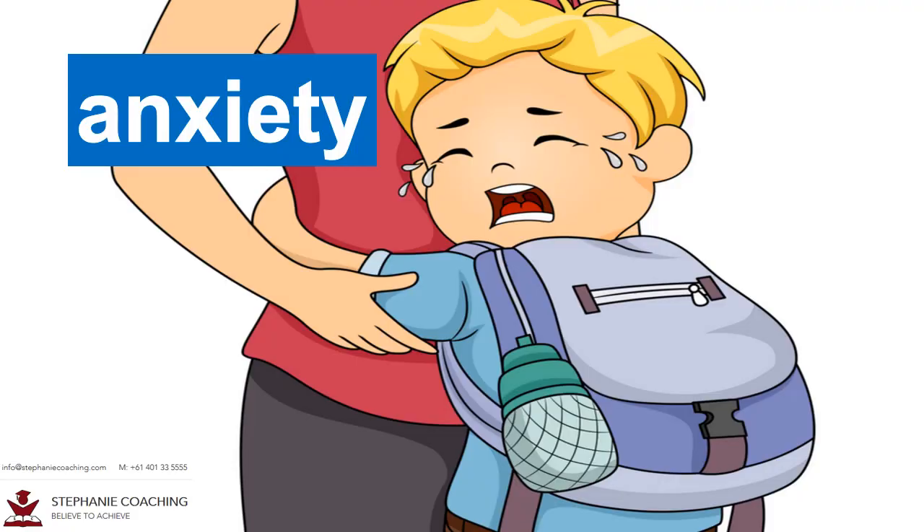Word number thirteen is anxiety. When you're feeling worried or nervous you are showing anxiety. For example, many children show anxiety when they first start kindergarten on their first day. The word anxiety contains the letter X.